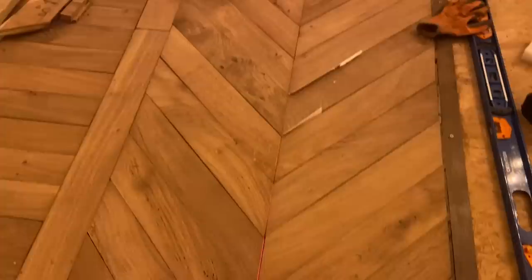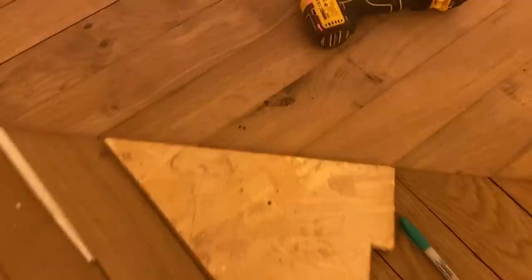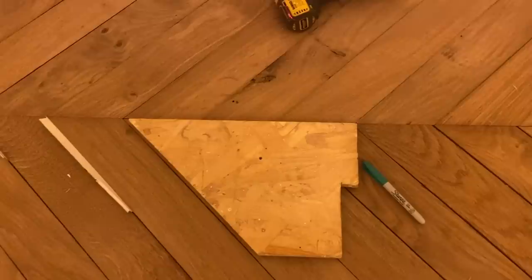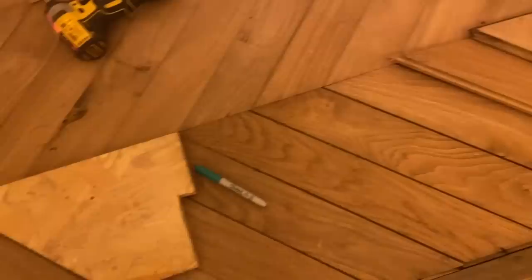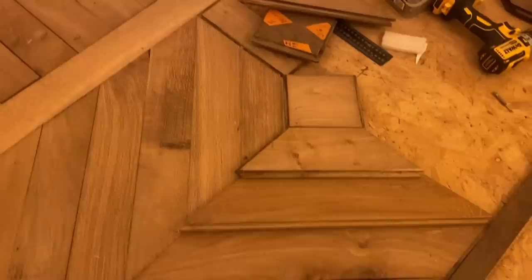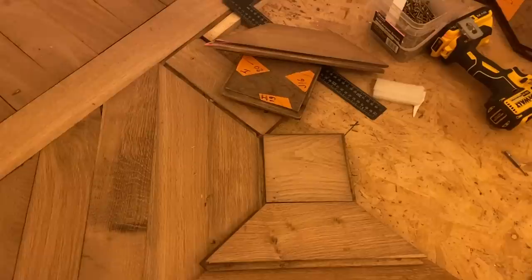Every single one of these parquet pieces is at 45 degrees. I'm having to use a reference to make sure that as I come down, the angle isn't varying or starting to wander off. The last thing I need is to reach the very end — I think there were 18 of them or something — and find there's a line that goes down to the fireplace which is mirrored going back the other way. If I'm out on the angles, I'll end up without a straight line running all the way down to the fireplace through those pieces.